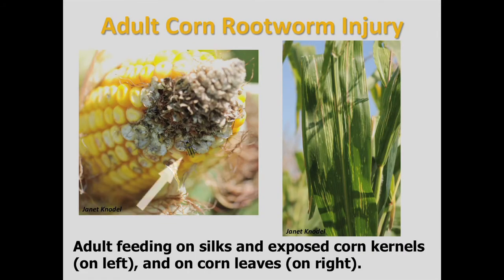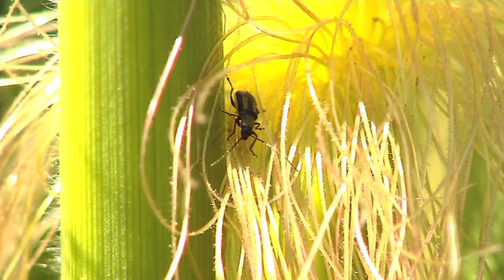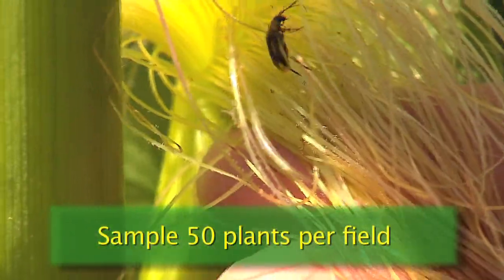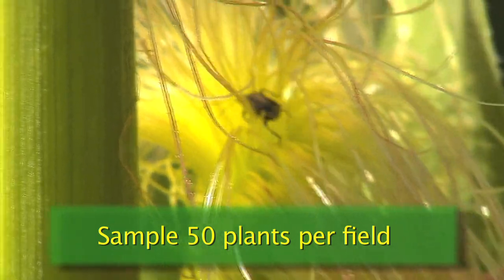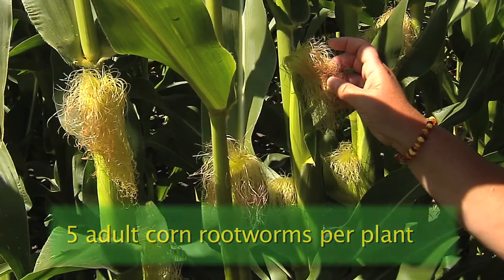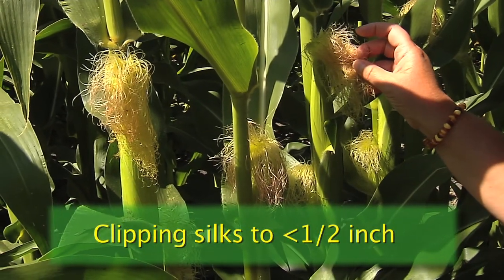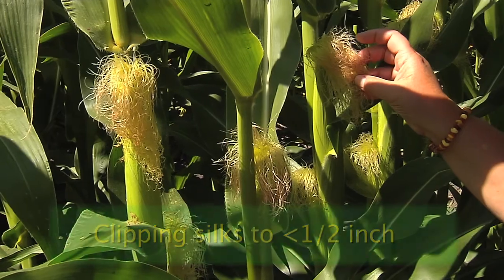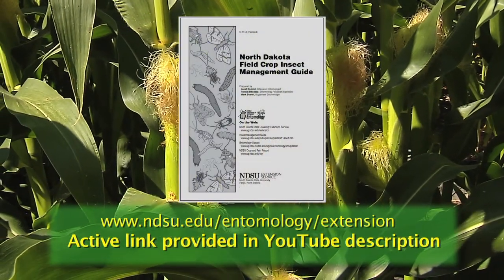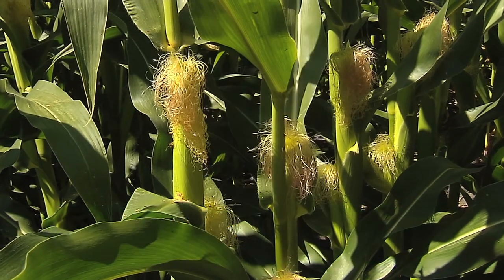Adult corn rootworms like to feed on the silk masses. Go out and randomly scout the silk masses in the field and count the number of corn rootworm beetles that you see. Take an average on the sites that you check. If you have an average of five corn rootworms per plant and they're clipping the silks to within one half inch, that would be considered an economic threshold where a foliar rescue treatment would be necessary on top of the field.